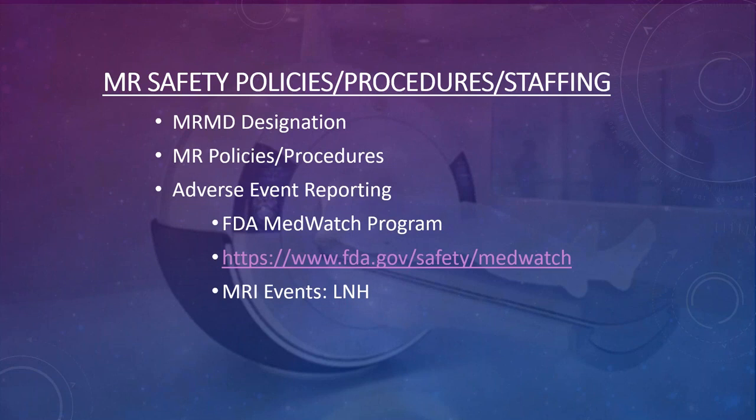Your site should have a solid plan of MRI policies and procedures, including adverse event reporting, which is an FDA regulation. The FDA wants you to report any adverse events via the FDA MedWatch program. MRI events for MedWatch are listed under LNH.